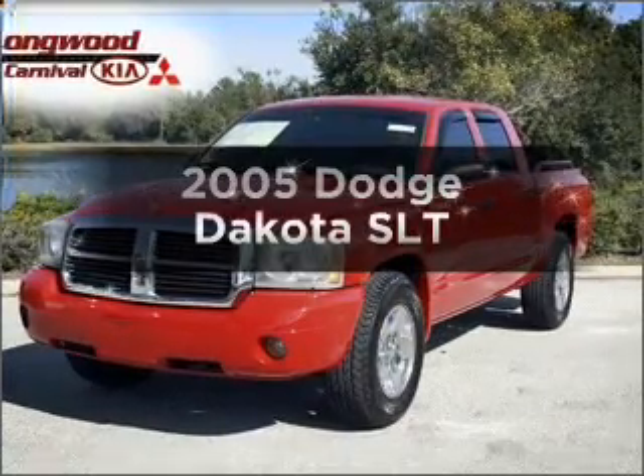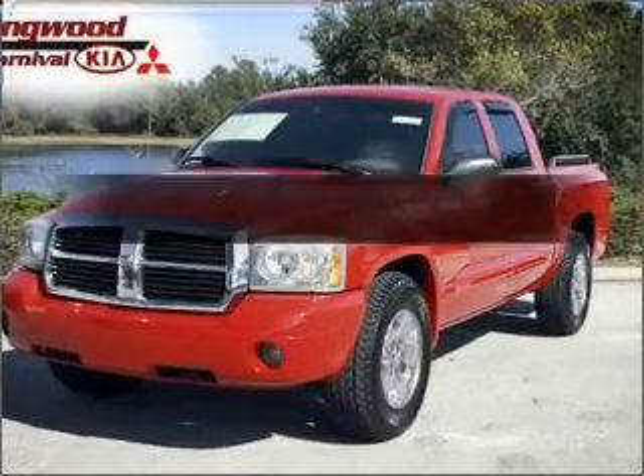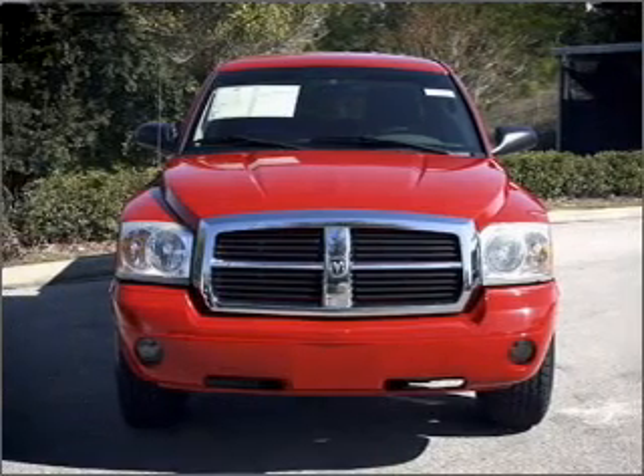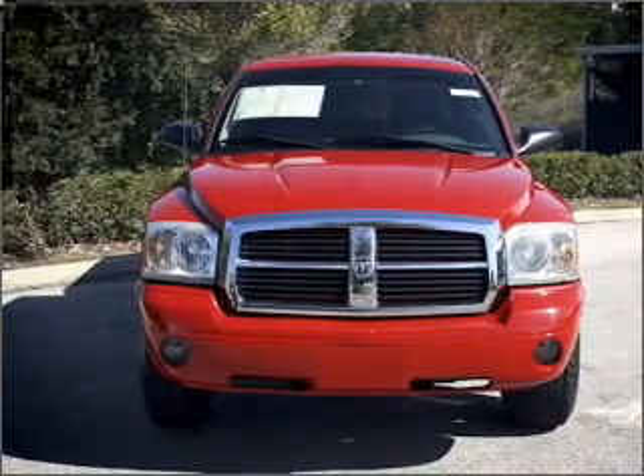Check out this 2005 Dodge Dakota. This is the set of wheels you've been looking for, with a powerful 8-cylinder engine connected to a smooth shifting transmission.